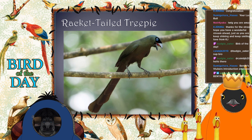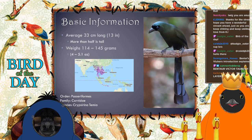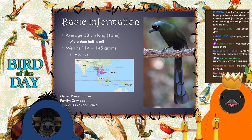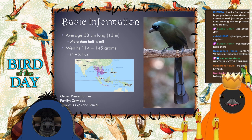They're about 13 inches long but more than half of that is the tail, so their actual body is going to be closer to about six inches long, and they weigh about 4 to 5.1 ounces. I couldn't find any information on wingspan. As you can see, they are a Southeast Asian bird — mostly Vietnam, Laos, Thailand, Myanmar, Malaysia, and the Indonesian islands.